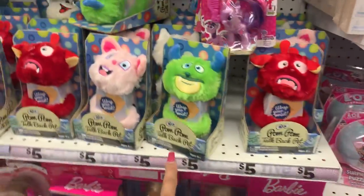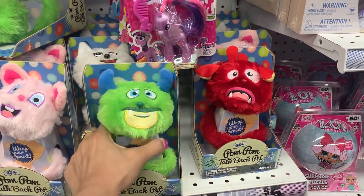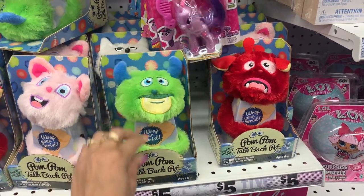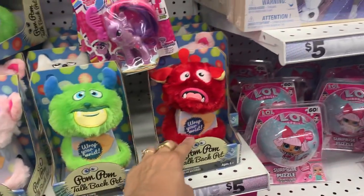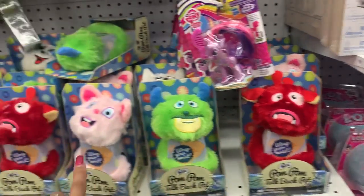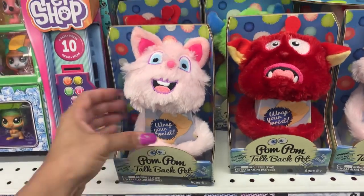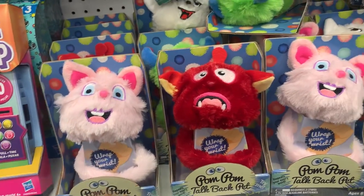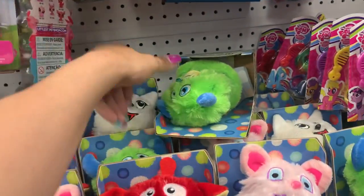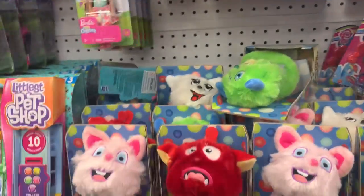And here are the pom-pom talk-back pets — so they talk to you, guys. I'm not sure exactly how, but it requires two triple-A batteries. These pom-poms talk back to you. Obviously I can't demo it now because there's no battery, but this has to be cute. They have a white one back here — so adorable, guys.